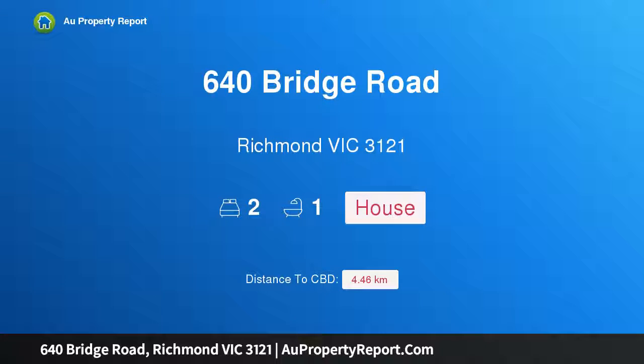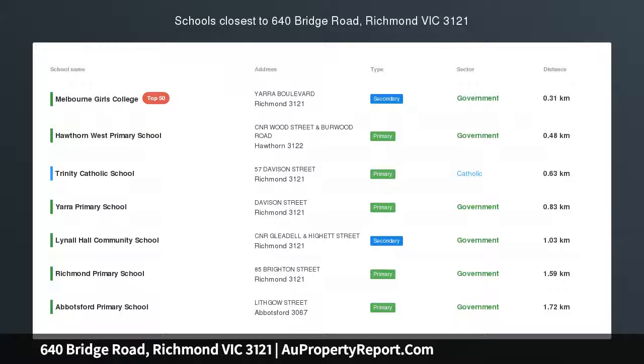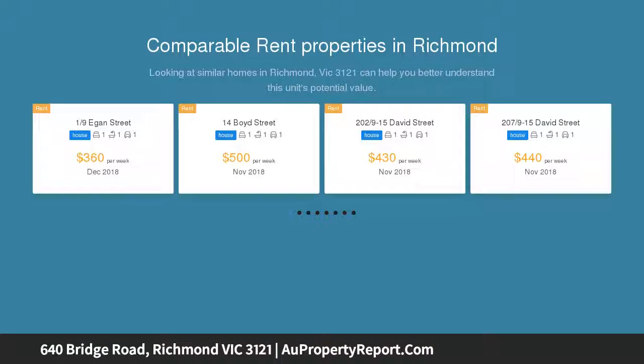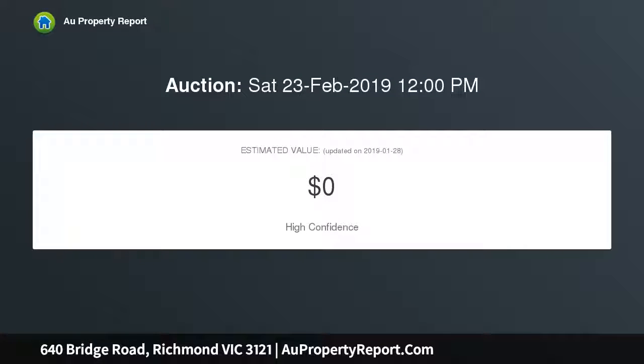Introducing 640 Bridge Road, Richmond, Victoria 3121. Calling all first home buyers — carefully considered renovations and delightfully landscaped garden surroundings leave a lasting impression on this modern two-bedroom 1950s clinker brick dwelling, unique to the Burnley precinct. Positioned right on Bridge Road, this attractive home is every first home buyer's dream.